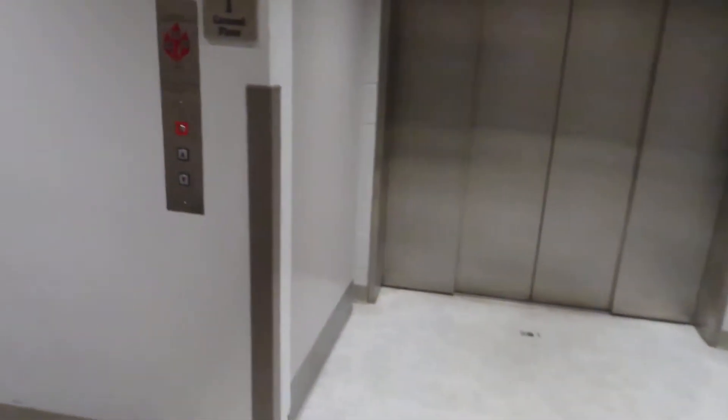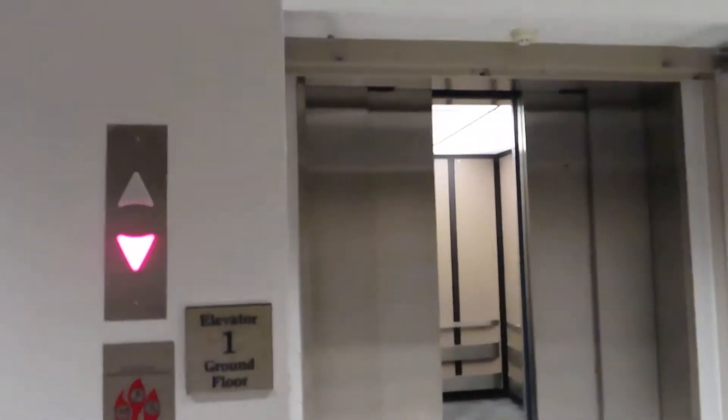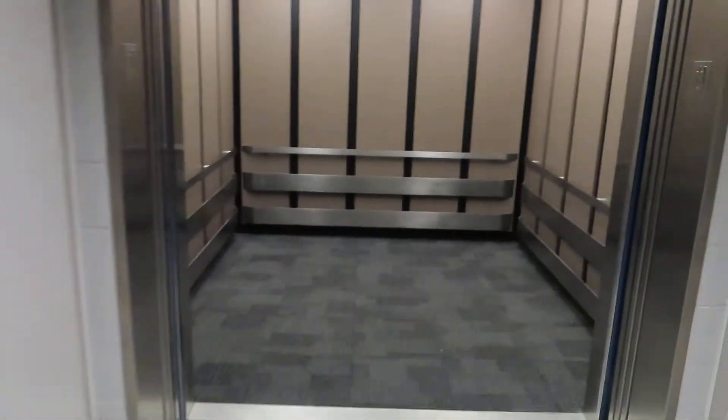This is the elevator at the Performing Arts Center, University of Northern Iowa. Look at where the lantern and button are placed compared to the elevator.